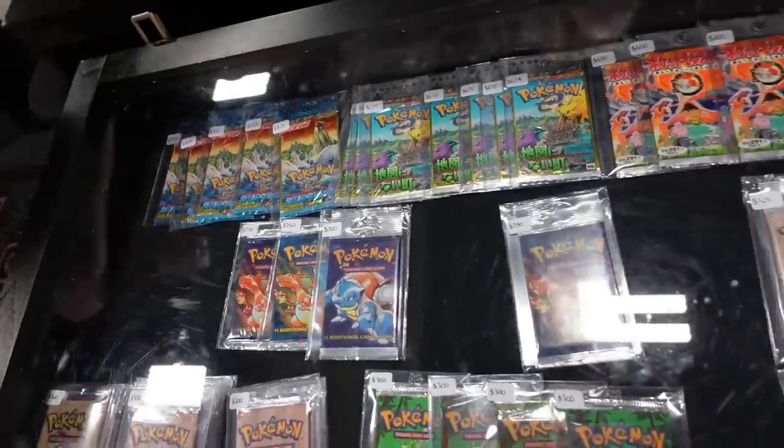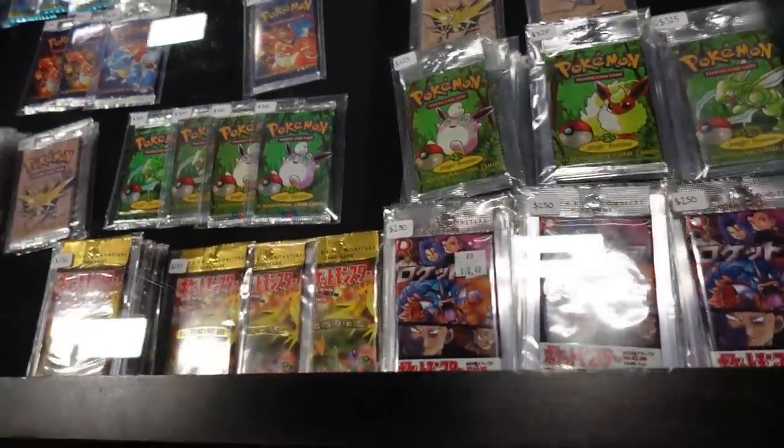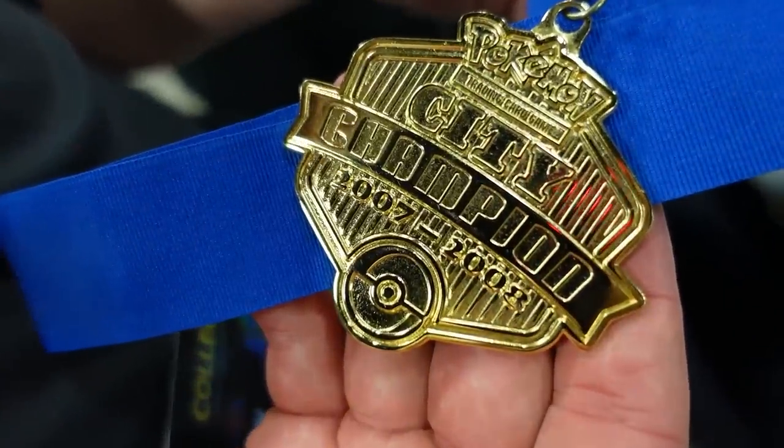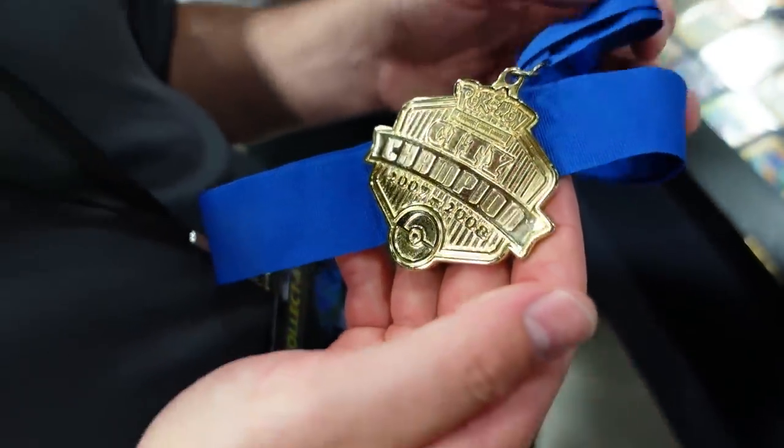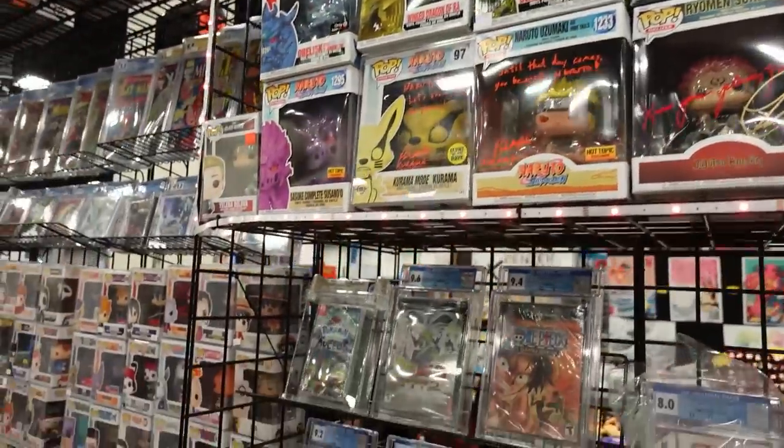There were vintage booster box cases — Jungle boxes, Fossil boxes, Gym boxes — you name it, it was available. Lots of people had lots of loose packs as well, which was pretty cool to see. After checking out all the boxes and slabs, the Butler picked up this City Championship medal, which was really really cool — just something to add to the collection.